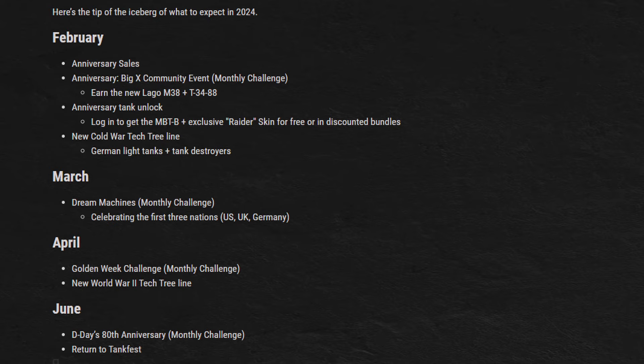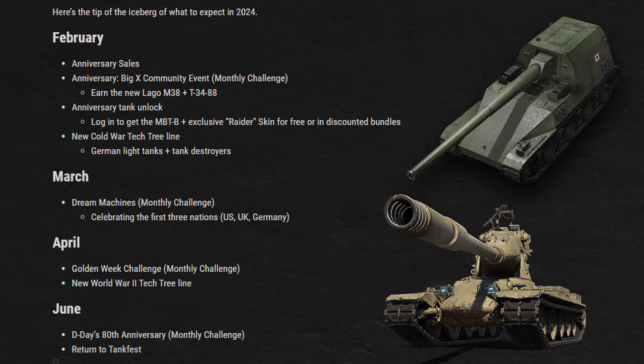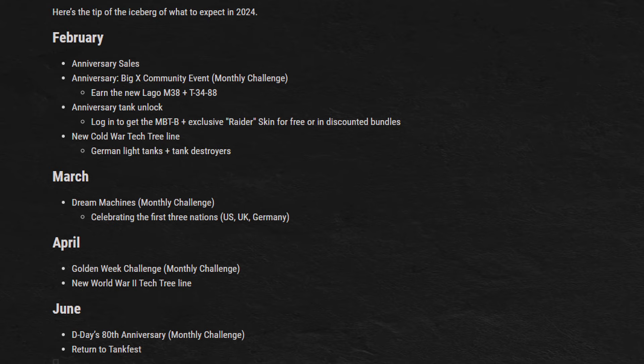This roadmap tells us that the Cold War German Lights and Tank Destroyers line will be released within this month, as well as a new monthly challenge in March called Dream Machines, celebrating the first three nations of the game — US, UK, and Germany. Most exciting for me is in April, where we're told about another monthly challenge, and most importantly, another new World War II Tech Tree line so soon. This has to either be the American Yoat tanks or the Japanese Tank Destroyers. They also mention a D-Day anniversary monthly challenge in June, as well as Tank Fest, where we'll surely get more info for the rest of the year.